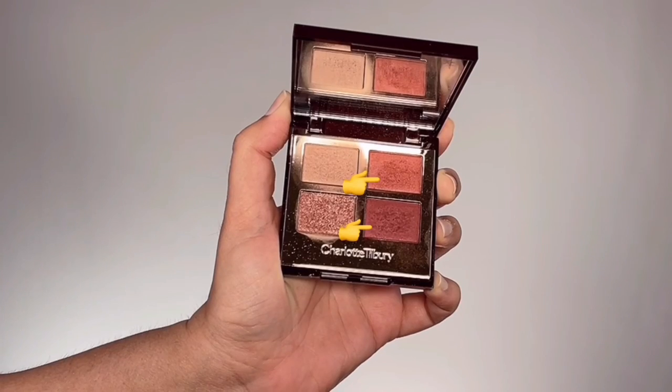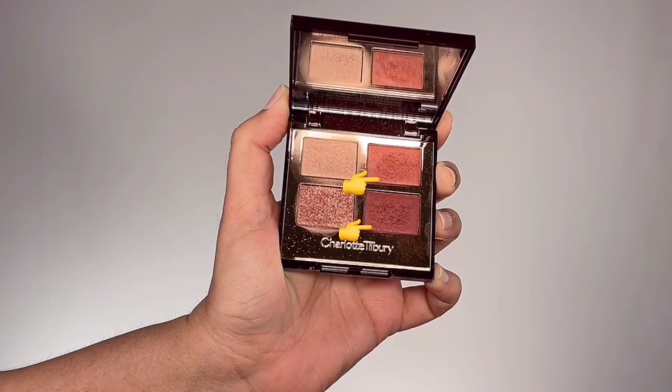Now taking a pinky rose eyeshadow stick in the shade Jazz and running that along my lower lash lines for a very shimmery smoked-out look. Then to set that in place, I take those two crease shades together and pack the colors along the lower lash lines with a precise angled brush.